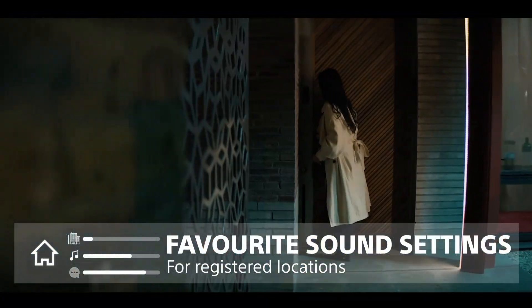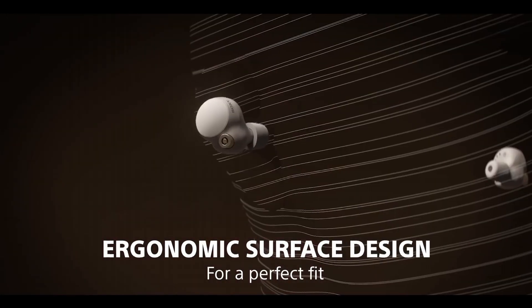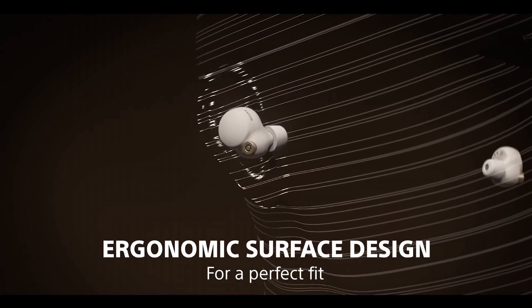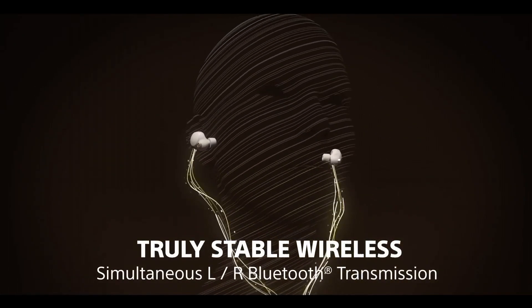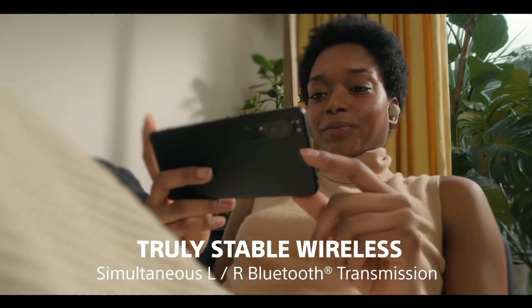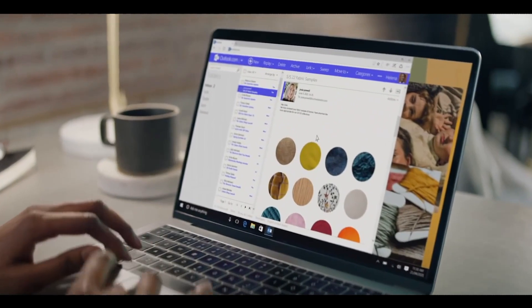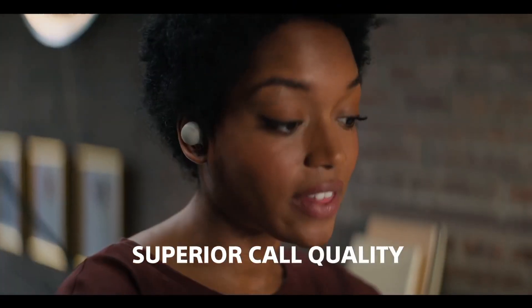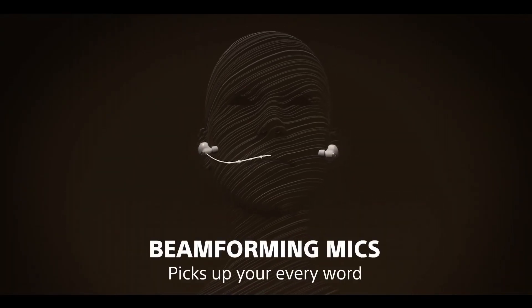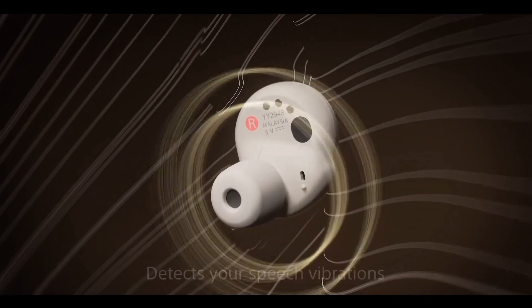Stay connected effortlessly with hands-free calling and voice assistant compatibility. With up to 8 hours of battery life and up to 24 hours with the charging case, your music is ready whenever you are. The Sony WF-1000XM4 redefines wireless earbuds, offering a harmonious blend of technology and craftsmanship for discerning audiophiles and anyone who demands the best in audio quality and noise-canceling capabilities.